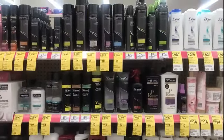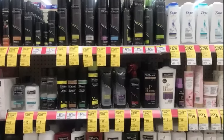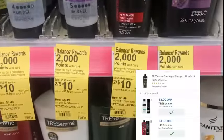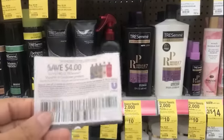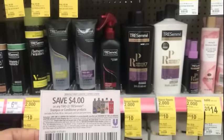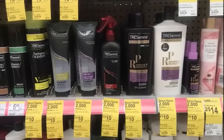Tresemmé products this week are on sale — the shampoo, conditioner, and styling products are 2 for $10. When you buy two participating products, you get 2,000 points. We do have a $4 off two digital on the app as well as a $4 off two coupon in today's inserts. You'll pay $6 after the coupon, but you'll get back 2,000 points.